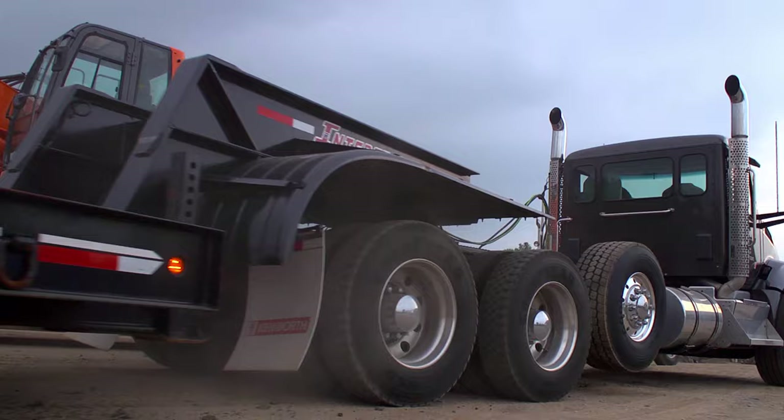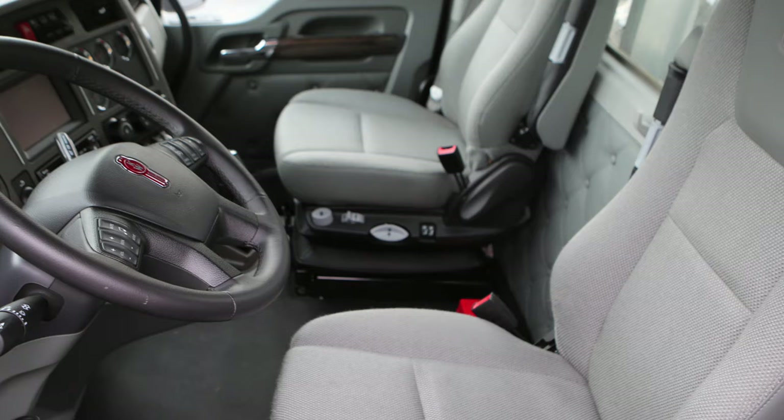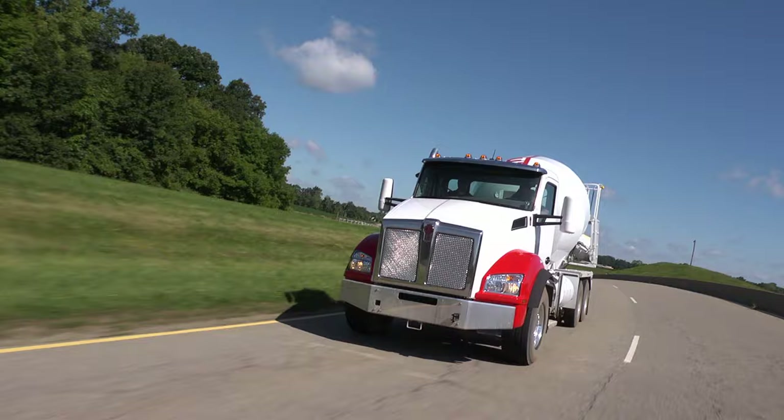The cab is also chock full of amenities to make a driver's job easier and more productive, including proprietary air suspension seats that automatically adjust to your weight, a spacious 23 inches of room between the seats, and an easy-to-read and intuitive dash layout.